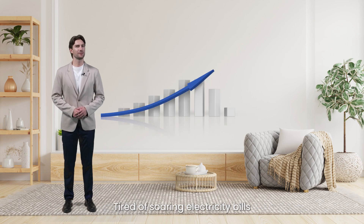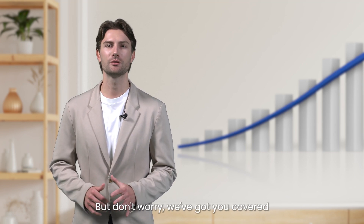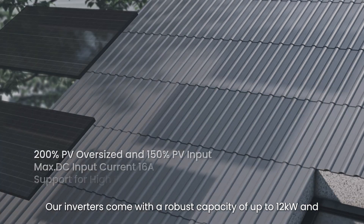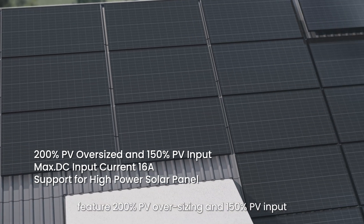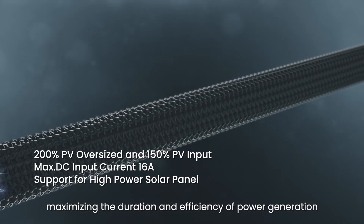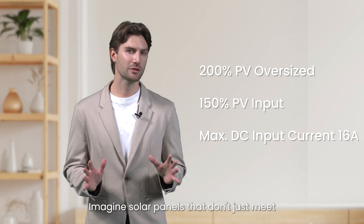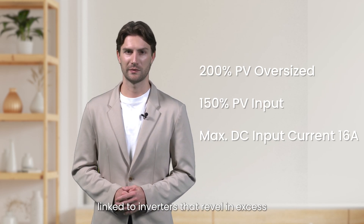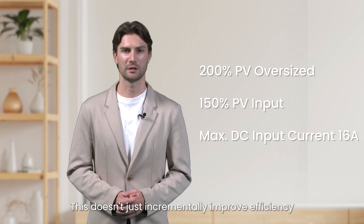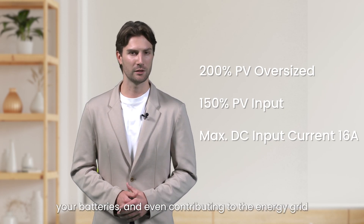Tired of soaring electricity bills? Maximizing energy efficiency and reducing costs is crucial in today's economic climate. Our system is all about maximizing energy efficiency, so you can say goodbye to those high electricity bills. Our inverters come with a robust capacity of up to 12 kW and feature 200% PV oversizing and 150% PV input, maximizing the duration and efficiency of power generation. Imagine solar panels that go beyond the standard – inverters that turn abundance into higher PV input power, channeling every precious beam of sunlight directly into your home's energy reservoir, your batteries, and even contributing to the energy grid.